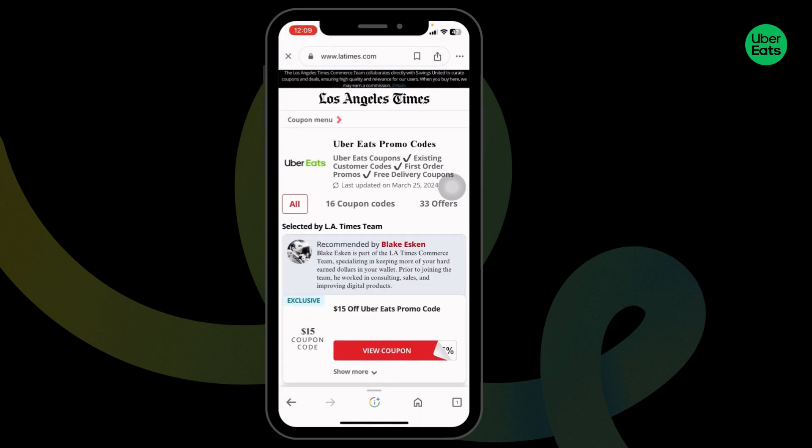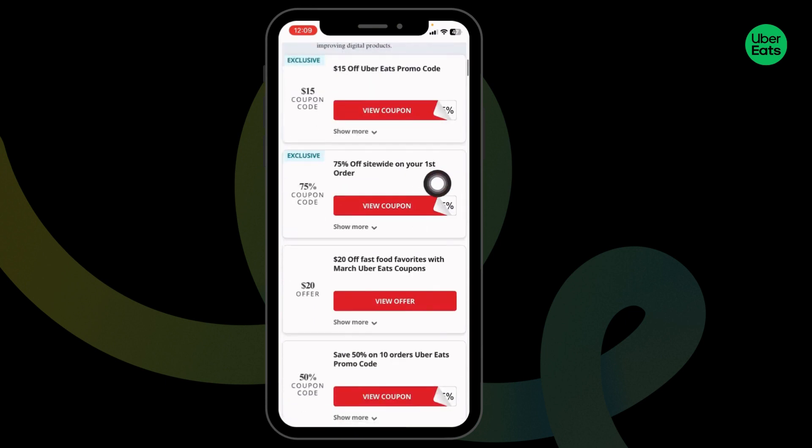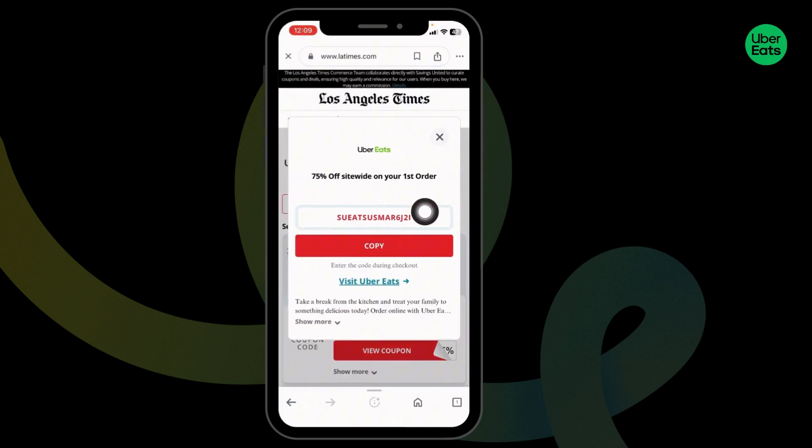I have selected Los Angeles. Now I can scroll down and check a $15 coupon code, a 75% coupon code, and many more. Head towards any of the coupons that you want to use and click on 'View Coupon'. Now you can copy it.